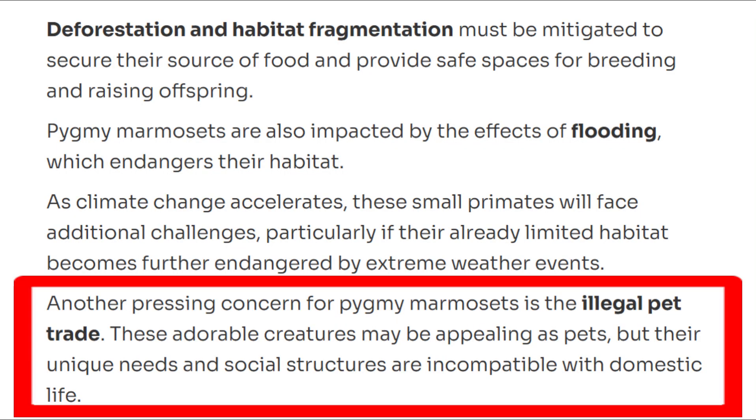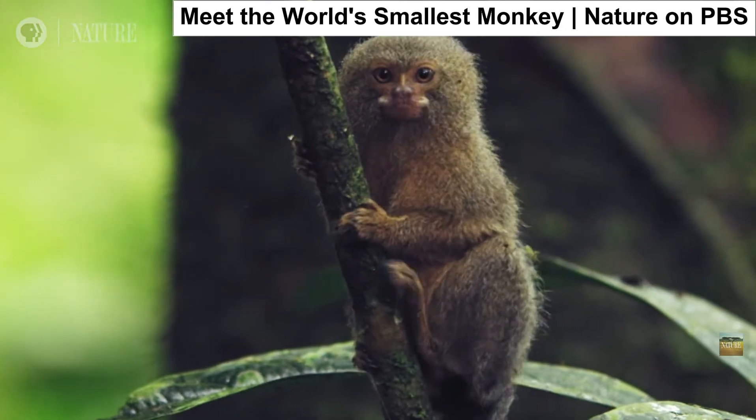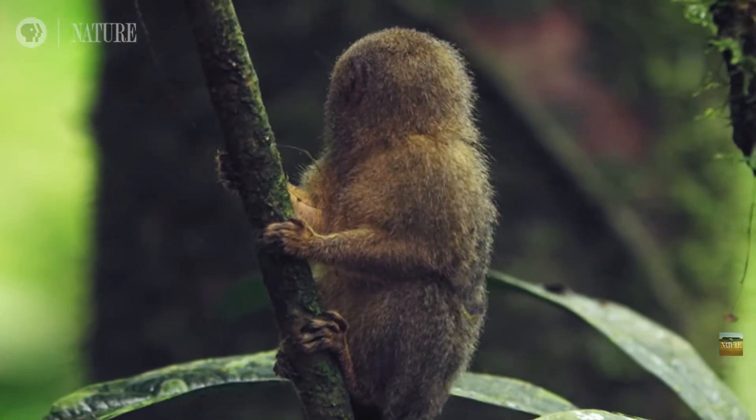But here's the sad part. Because they're so small and cute, people sometimes try to take them from the wild and sell them as pets. That's really dangerous for the monkeys — they get scared, sick, and often don't survive. Pygmy marmosets belong in the forest, not in cages. They're wild monkeys, not toys.